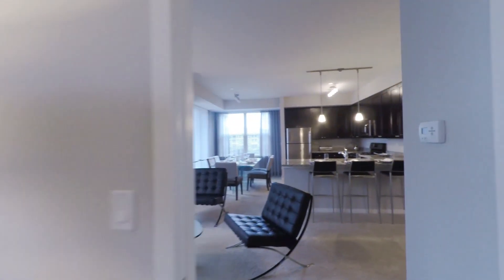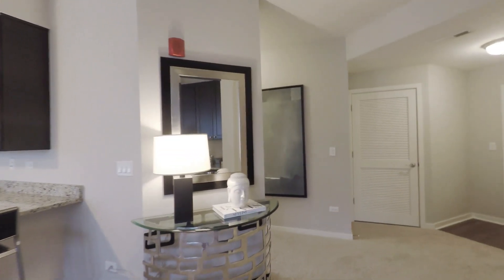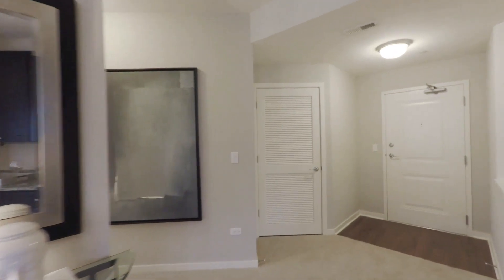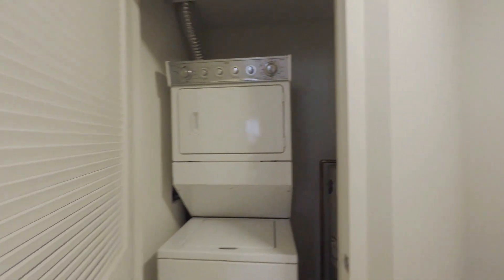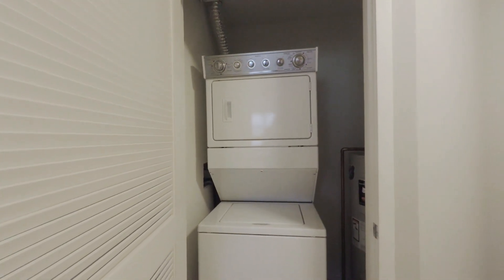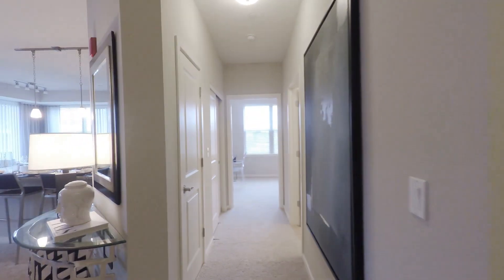As we head out, you do have your stackable washer and dryer located right in your apartment home. And then the other hallway where you have a wonderful size linen closet.